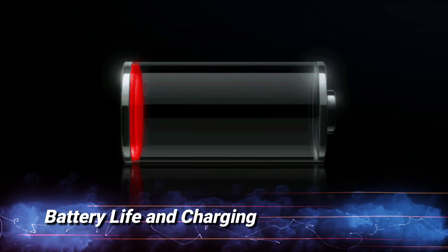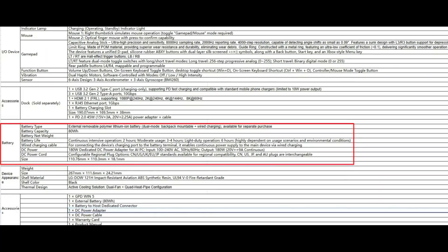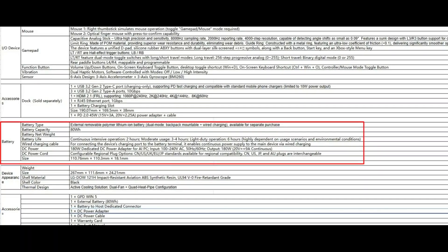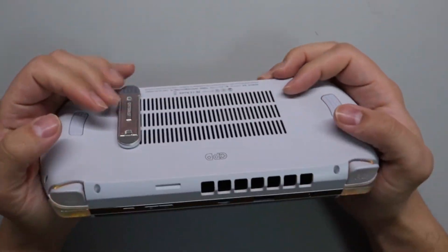Battery life and charging: The GPD Win 5 is powered by a 45 watt-hour battery, which should provide enough juice for several hours of gameplay depending on the intensity of use. The device supports 67-watt fast charging via USB-C, so you can quickly recharge the handheld and get back to gaming.